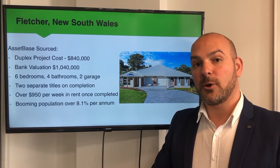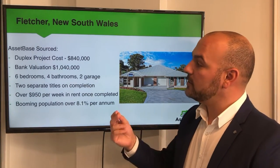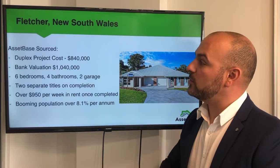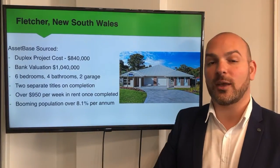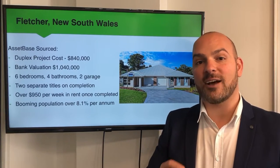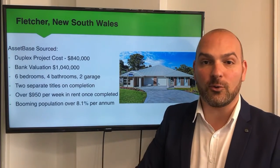A little bit further north, we've assisted clients purchasing small projects in the suburb of Fletcher. What I mean by a small project is basically acquiring the block of land and building a duplex. The total cost of that duplex was $840,000, including the land and the build. But what was really exciting were the valuations that we were able to achieve — they came back at $1,040,000. So $200,000 equity growth for our clients, even before they've turned soil.